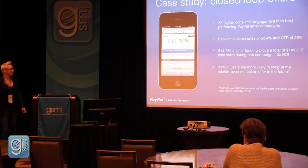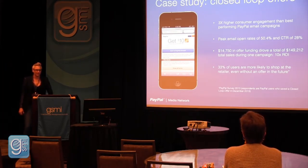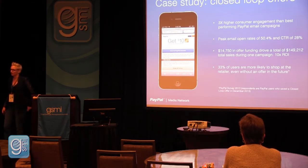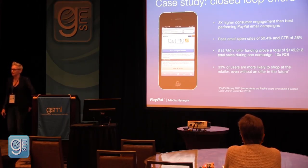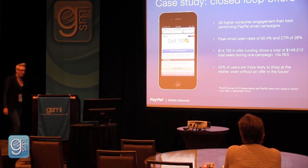Here are a few stats from pilots we've run with closed-loop offers. We've worked with Home Depot and a number of other large retailers and seen incredibly high engagement — open rates peaking at over 50%, which is huge, and 28% click-through rates. With just $15,000 in offer funding for this small beta pilot, Home Depot was able to drive $150,000 in sales — a 10x ROI on this type of campaign.